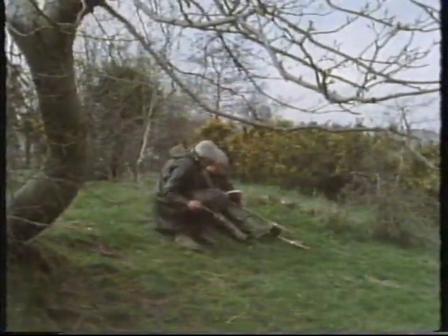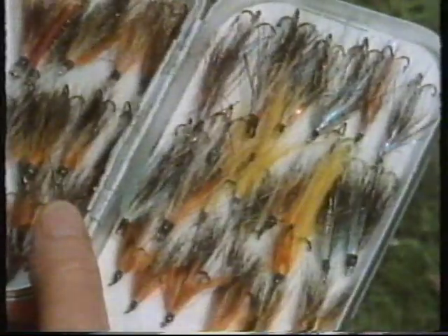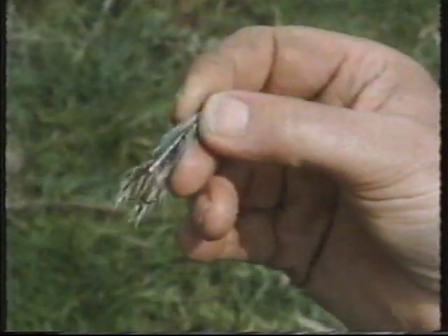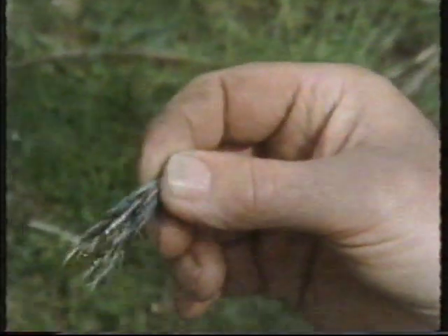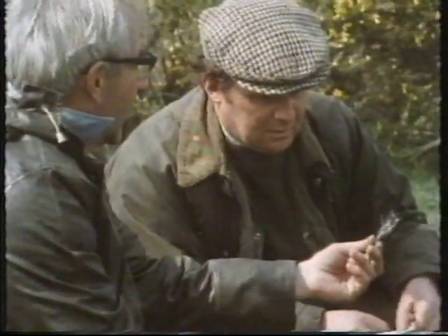Chris is changing his fly. The water's cleared up a bit now, and I was going to think of a blue badger. That should show up very well, and I like the heavy tinseled body on it. It's very reminiscent of the old silver doctor, which I haven't fished for years, but it's the same impression.